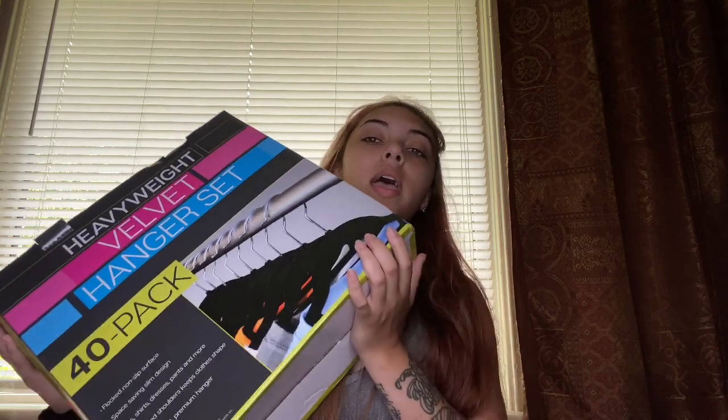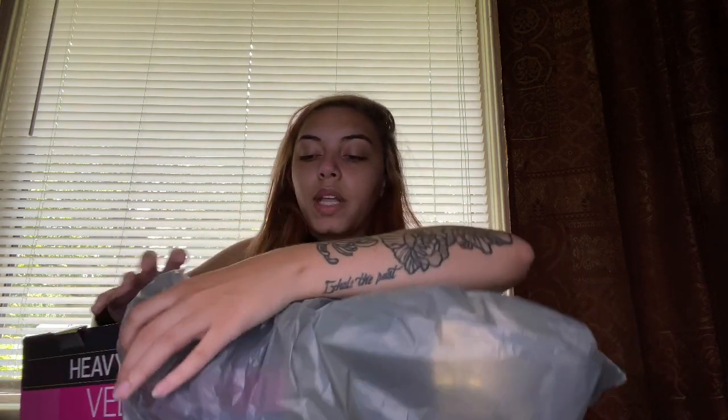I wanted velvet hangers for my closet and these were the cheapest I found. Sam's Club had them too but they sold out. If y'all live in Richmond or have an Ollie's near you, definitely check it out — they had a bunch of different colors: purple, blue, brown, light pink. They didn't have light pink in Paris's size though so I'll have to order hers on Amazon.